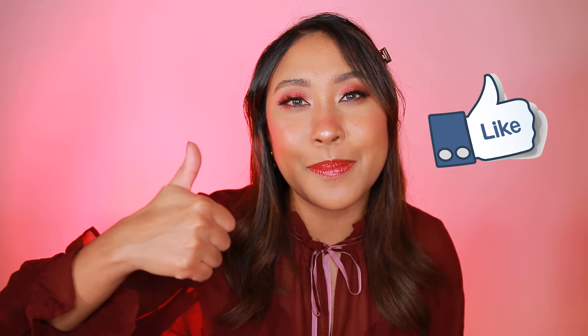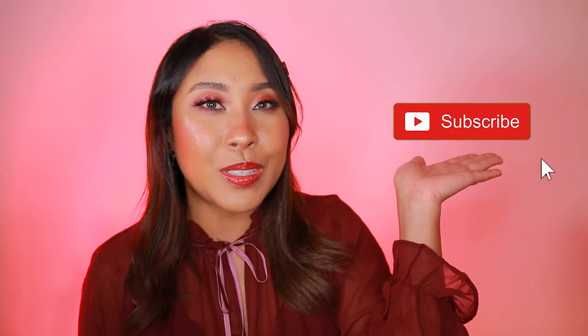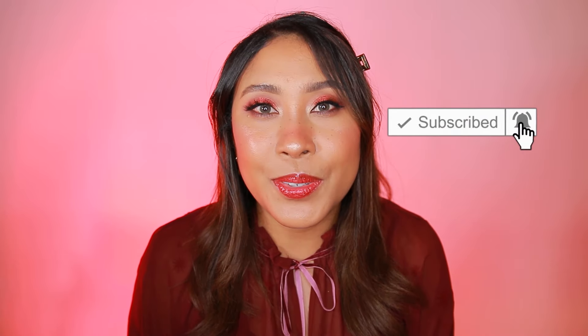Anyways, I hope you enjoyed this video. If you did, make sure to give it a thumbs up, and if you enjoy content like this make sure to subscribe. I will see you in another video. Bye!